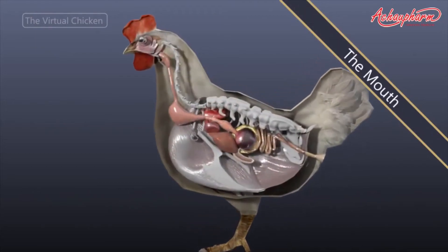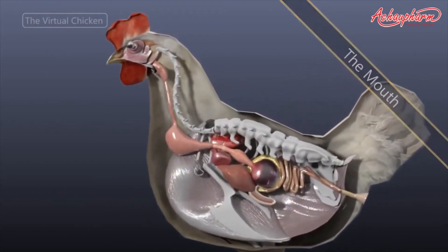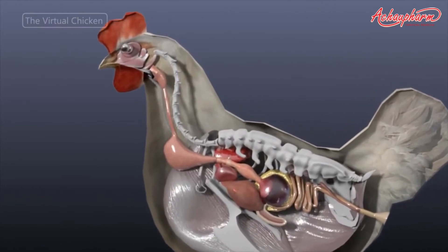The gastrointestinal tract of an avian is unique in comparison to those of mammals. It contains an intestinal tract that is shorter than that of mammals.